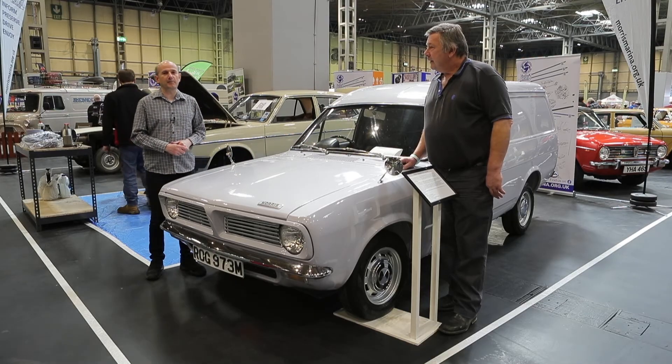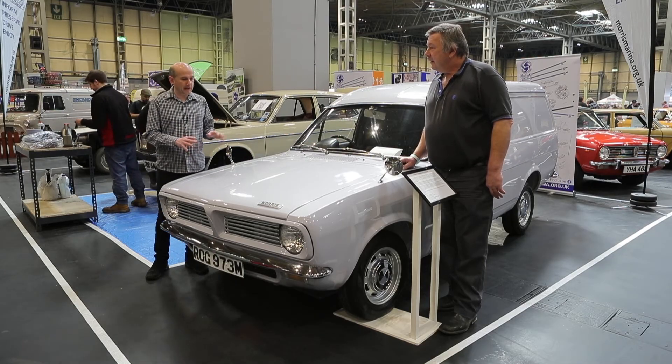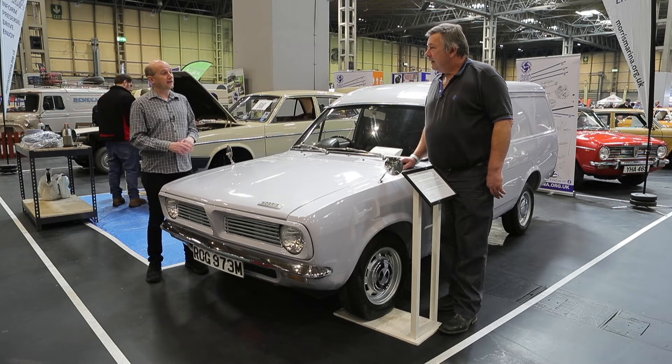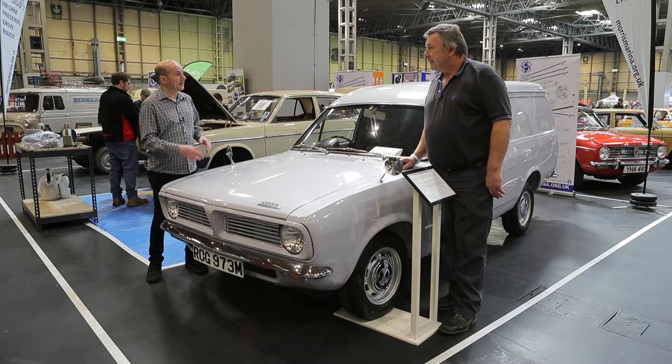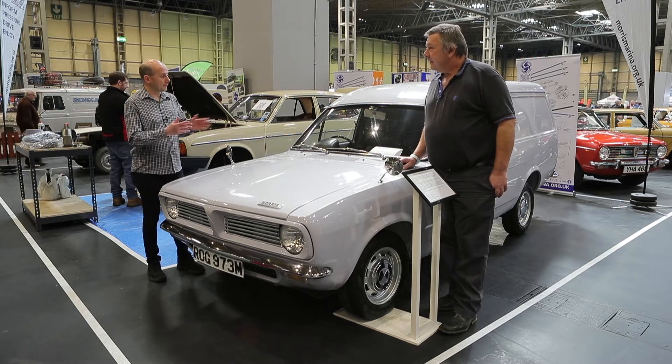I'm here on the Marina Owners Club stand with Tony Page, who has this fabulous Marina 700 van. Mark 1, 1974. So you said Mark 1 — how rare is it?